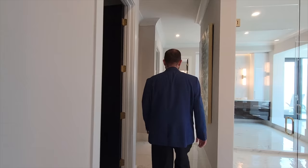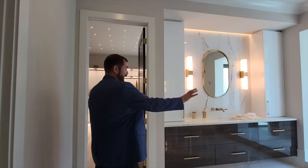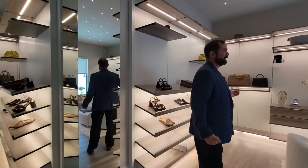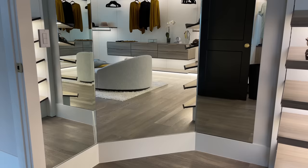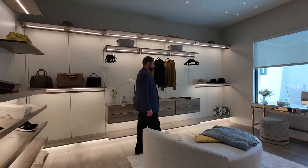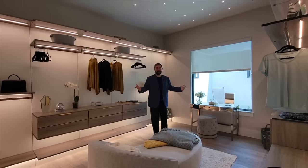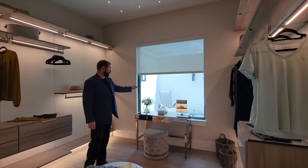The second closet is significantly bigger, with three mirrors for getting dressed, massive storage, a lounge chair in the middle, and a makeup station. It's bigger than most primary bedrooms. It looks out to a private area with a lounge chair and leads to the tub area.